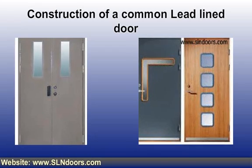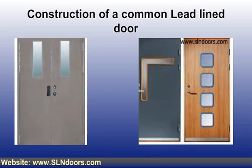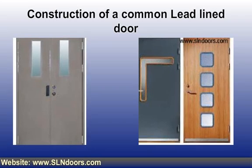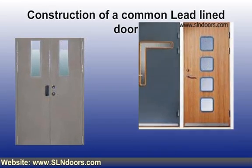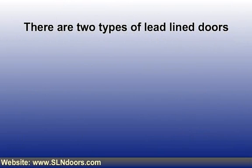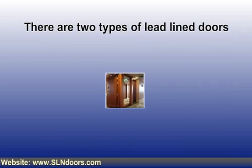These lead-line doors are a specimen of craftsmanship and quality, delivering the strongest and most highly functional lead-line doors possible. There are two types of lead-line doors. Wood lead-line doors consist of a lead sheet placed between two solid wood cores, with a lead sheet of the same thickness as the door.